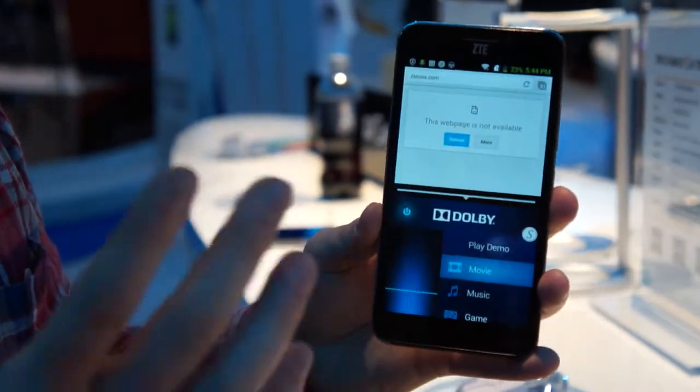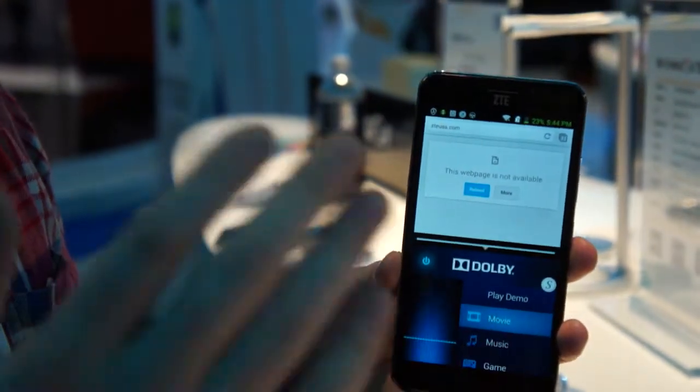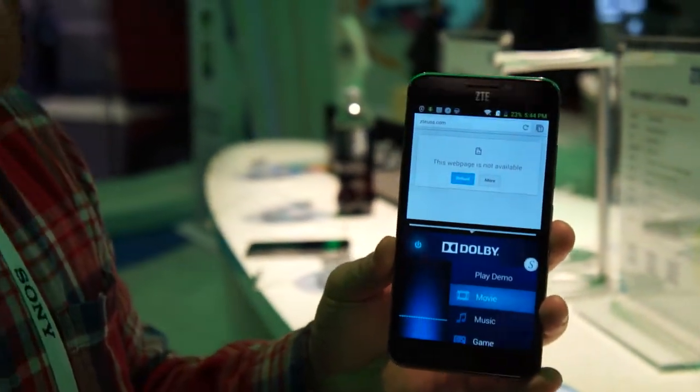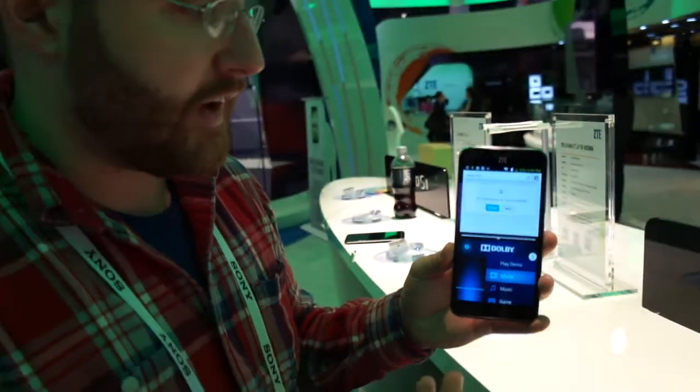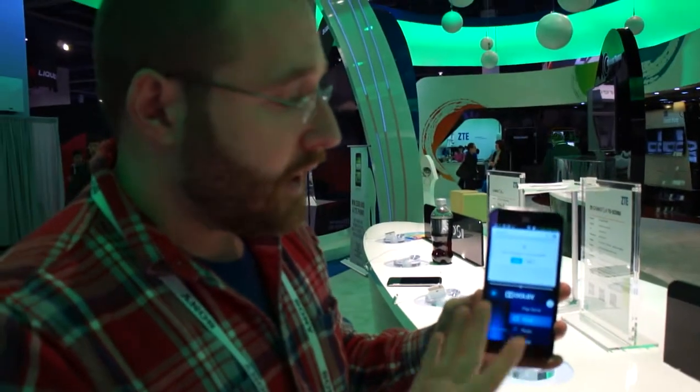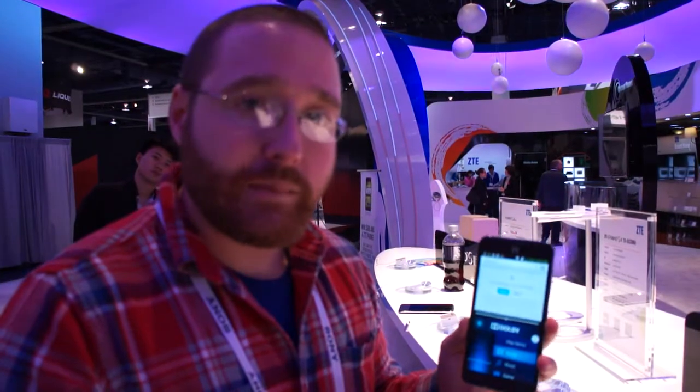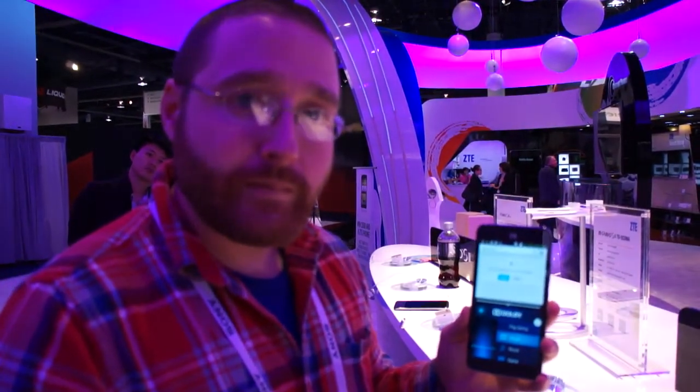So it's a great phone. There's an LTE radio built in, which gives us hope that it may come to the U.S., although there are no announcements yet for which countries it will be available in. This is the ZTE Grand S2, checked out here at CES 2014. I'm Dan Howley for Laptop Magazine.